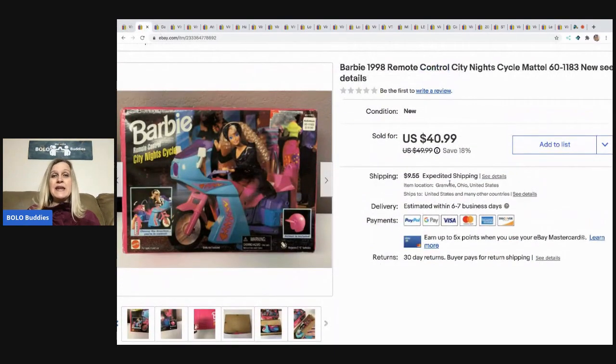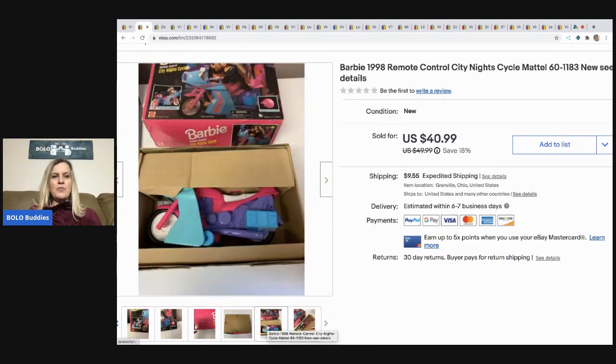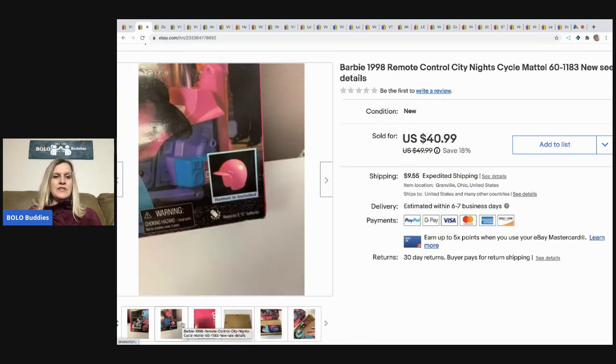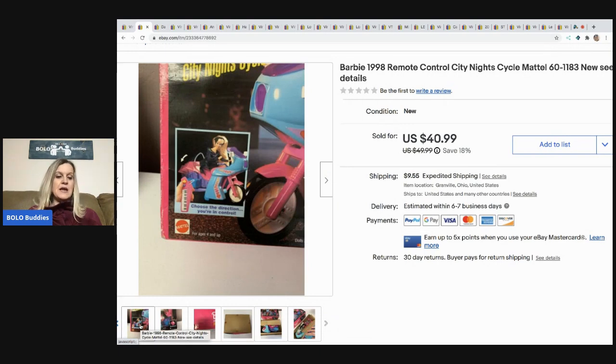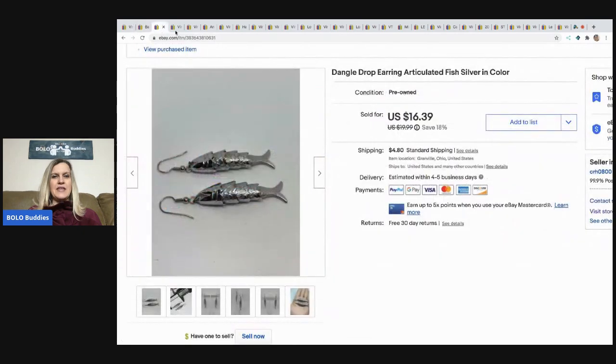The next item is this 1998 Barbie Remote Control City Lights Cycle, still in the original box — the box is a little beat up. I took a best offer of $32, the buyer paid shipping, and I paid five dollars for it at a garage sale.